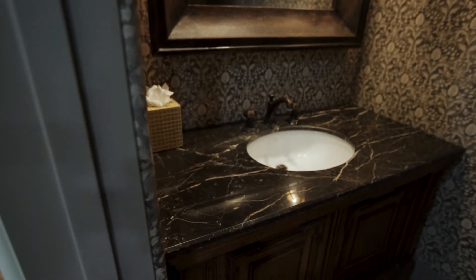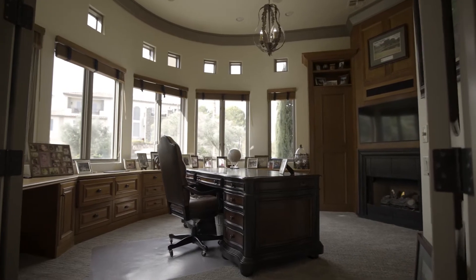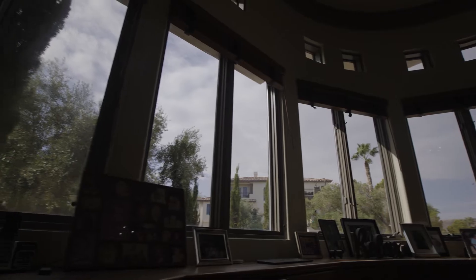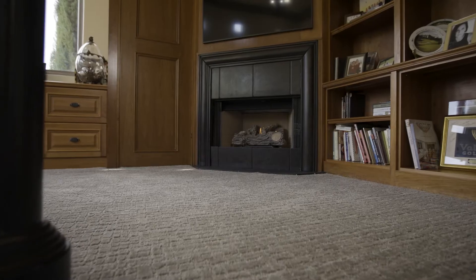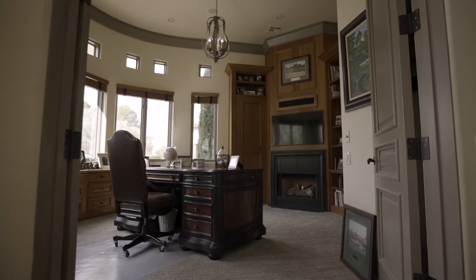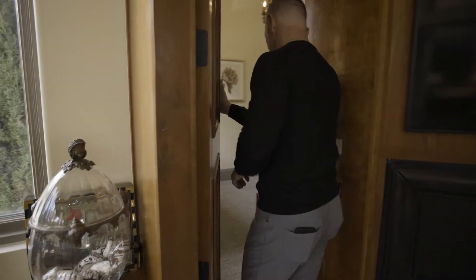The laundry room is also on the main level and has indoor-outdoor access. Located near the front entryway is this beautiful home office. It has fantastic windows, built-in cabinets, a flat screen TV, a functional fireplace, and plenty of room for your pictures and books. This room also has a secret door that connects to bedroom number three.